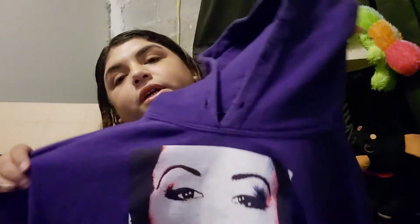Hi guys, welcome back to my channel. I'm Daisy and in today's video I'm going to be showing you guys my Selena collection. We're going to start with this Selena hoodie sweater.